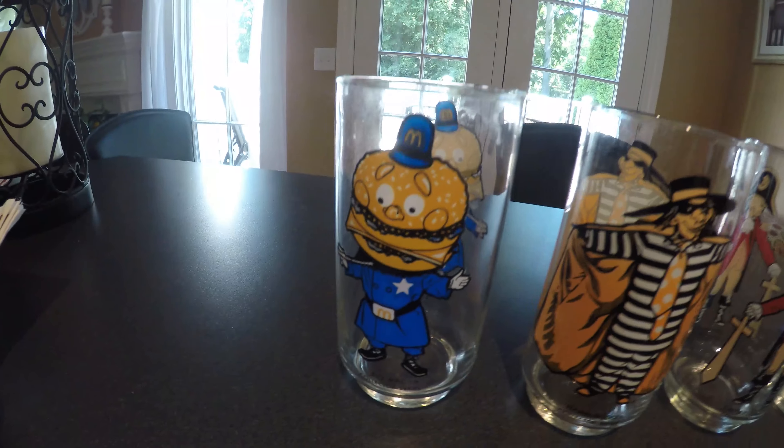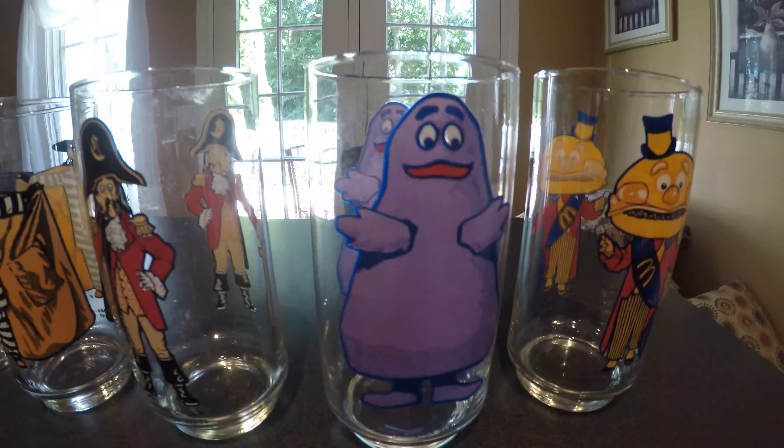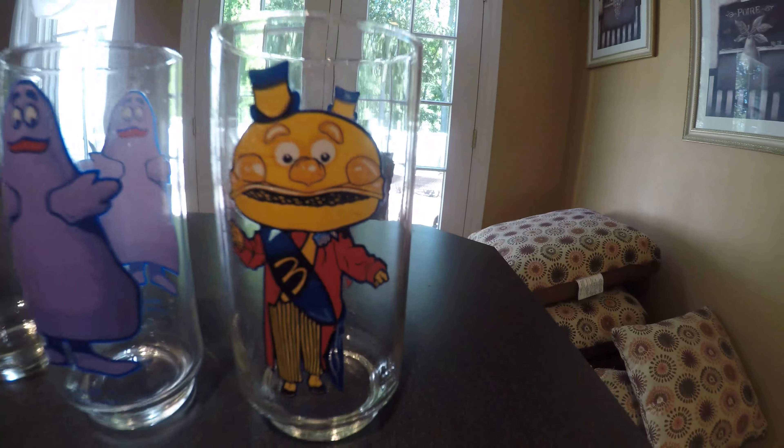This is what I would like to refer to as a Mayor McCheese situation. We got Big Mac, we got Hamburger, we got Captain Crook, we got Grimace, and you guessed it, we got Mayor McCheese.